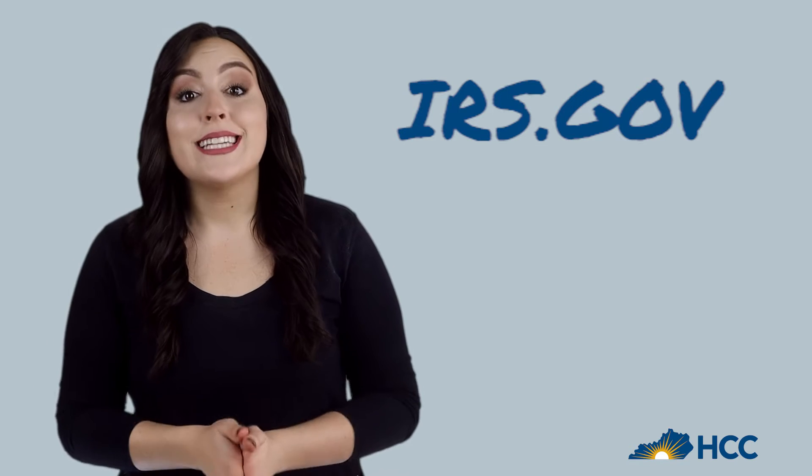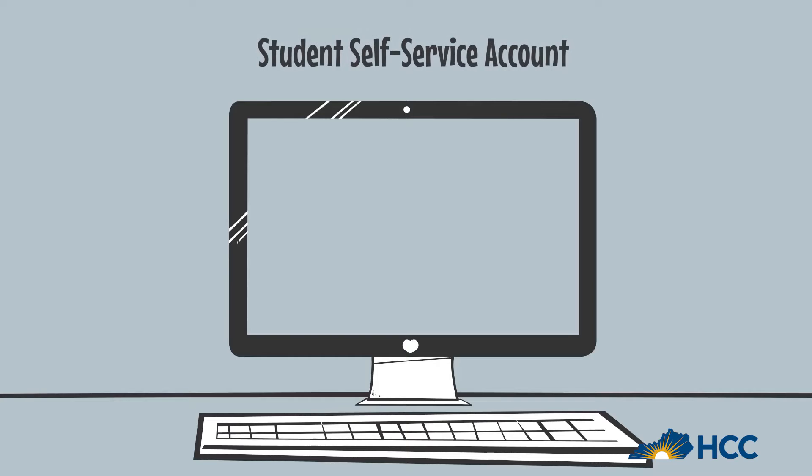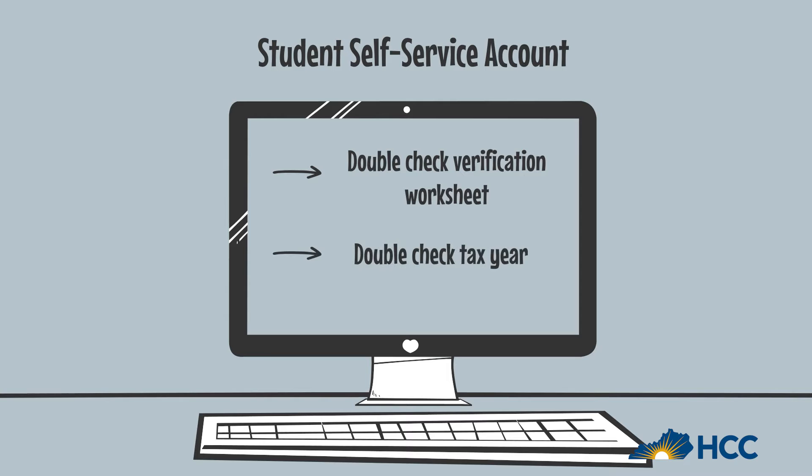This is the easiest way to get all the information you need for this form. Double check the verification worksheet before you upload — you want to make sure you have the right tax year.